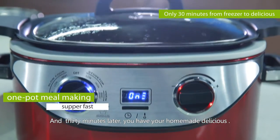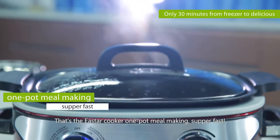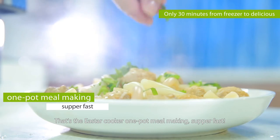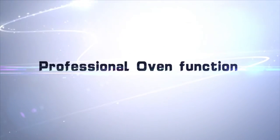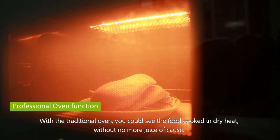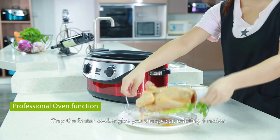...you have your homemade delicious meal. That's the East Our Cooker one-pot meal making, super fast. With a traditional oven, food is cooked in dry heat — no more juice. But the East Our Cooker gives you a special roasting function.